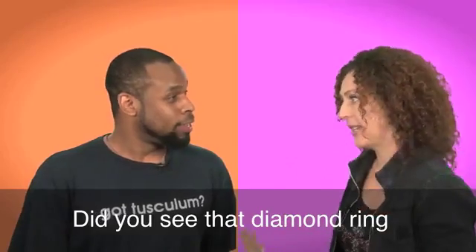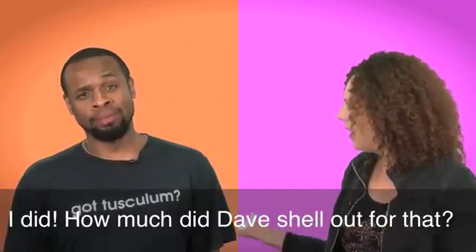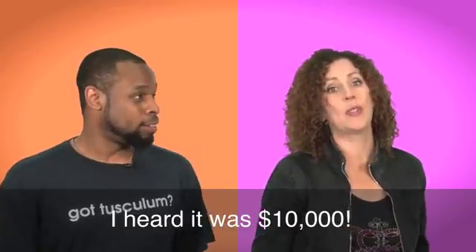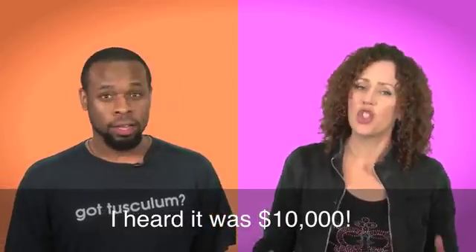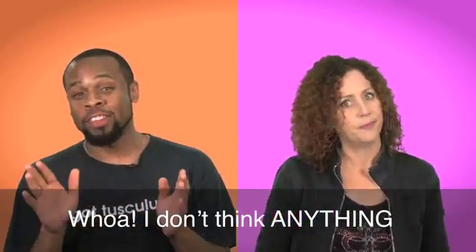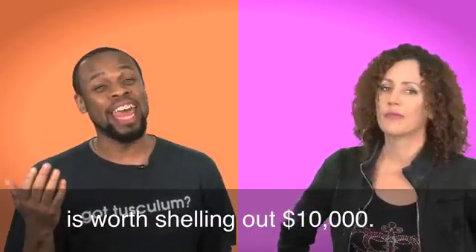Did you see that diamond ring on Marcy's finger? I did. How much did Dave shell out for that? I heard it was $10,000. Whoa. I don't think anything that is just going to sit on my hand is worth shelling out $10,000.